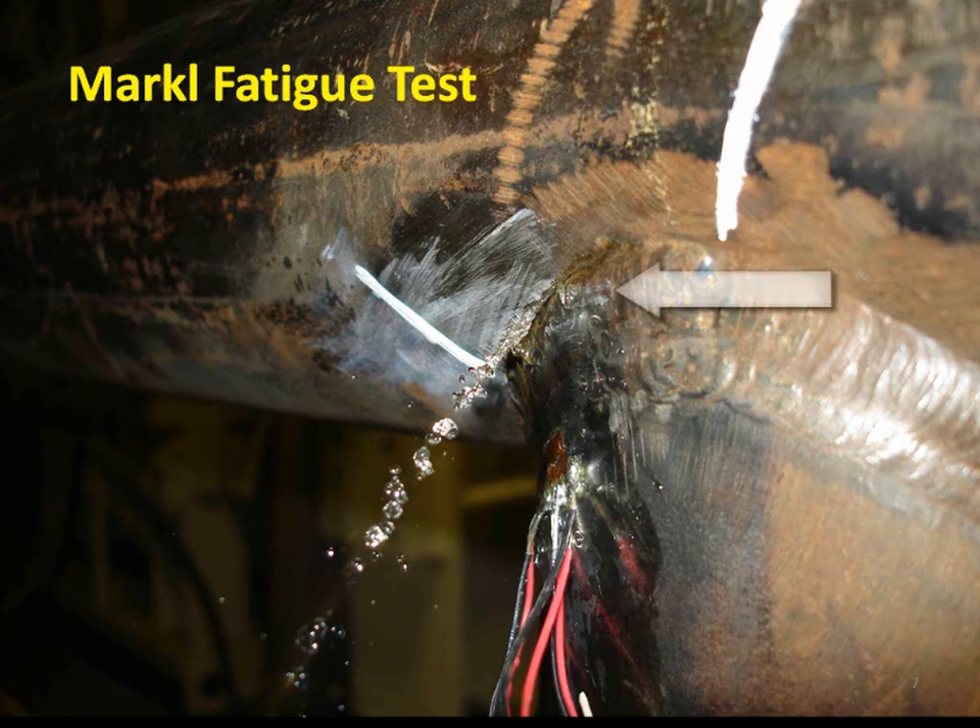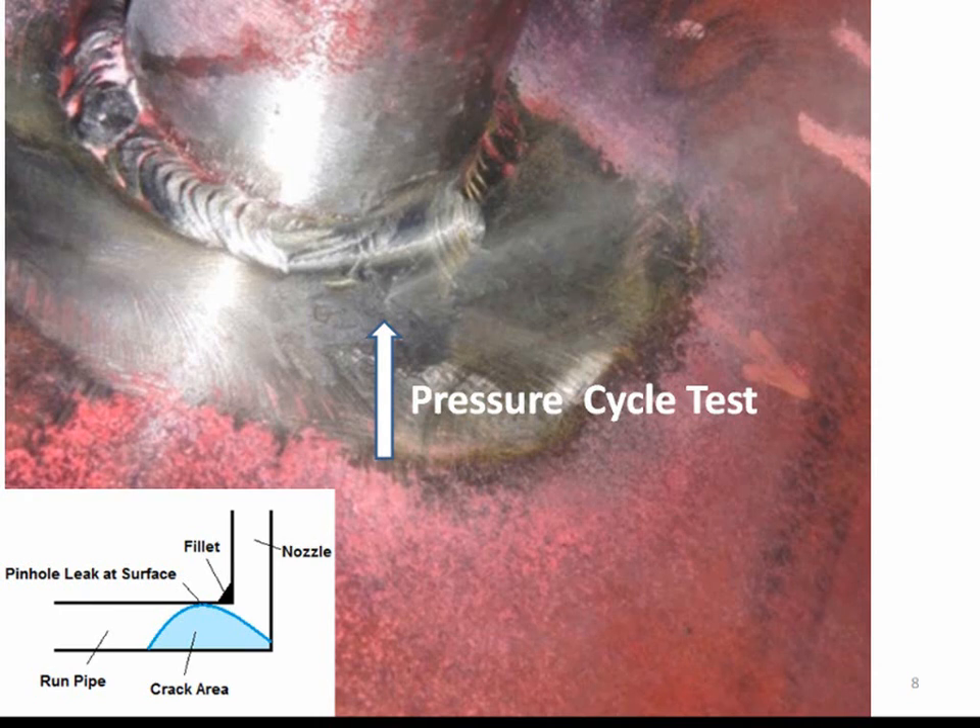Here's another Markle fatigue crack leak at a 4-inch standard wall unreinforced intersection weld. This is a pinhole leak that occurred during a pressure cycle test. The run is a 20-inch by half-inch wall pipe and the nozzle is a 2-inch Schedule 40 pipe. The crack area occurs in the longitudinal direction of the pipe as we might expect. You can see from this figure what the crack area looks like and why we see only a pinhole leak at the surface.